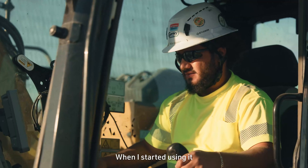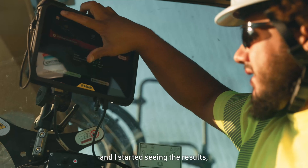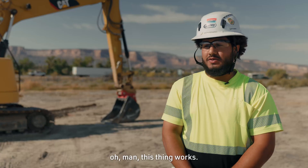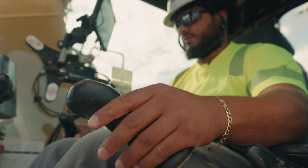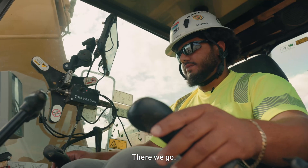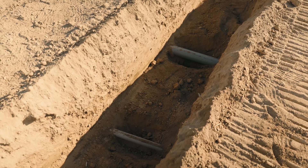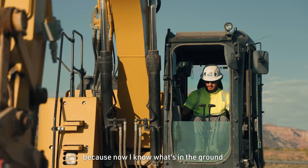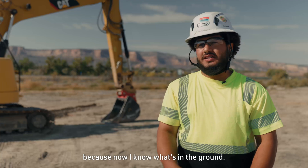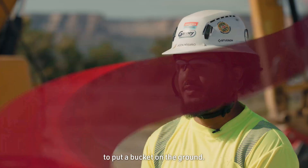When I started using it and I started seeing what's going on and I started seeing the results, I'm like, this thing worked. Pipa, right there. You're going to start getting more confidence when you're digging because now I know what's in the ground. You're going to be more free to put a bucket on the ground.